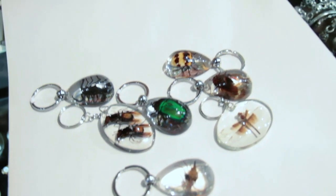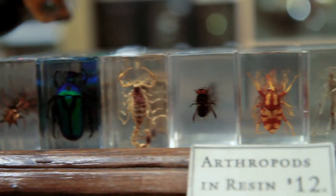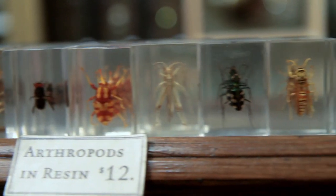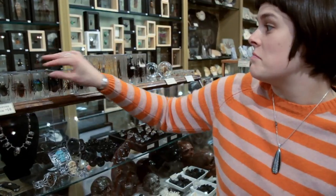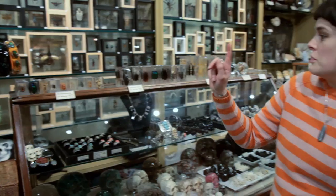Our insect keychains are one of the most popular things among any insect lover. They are an insect specimen that you can take with you wherever you want to go. We have insects in resin right here — this one is a flower beetle. We have things from praying mantis to weevil to spiders.